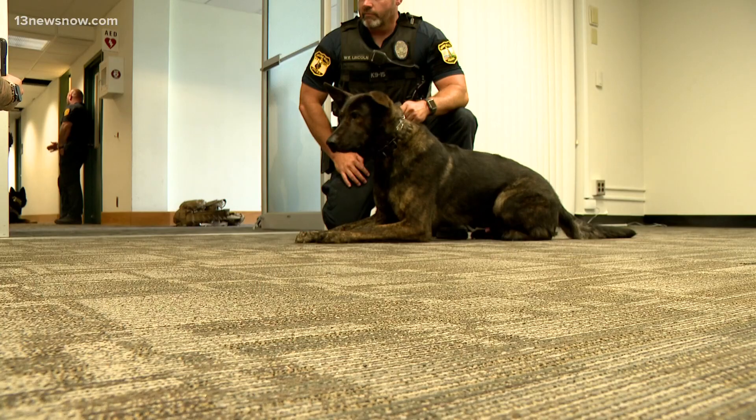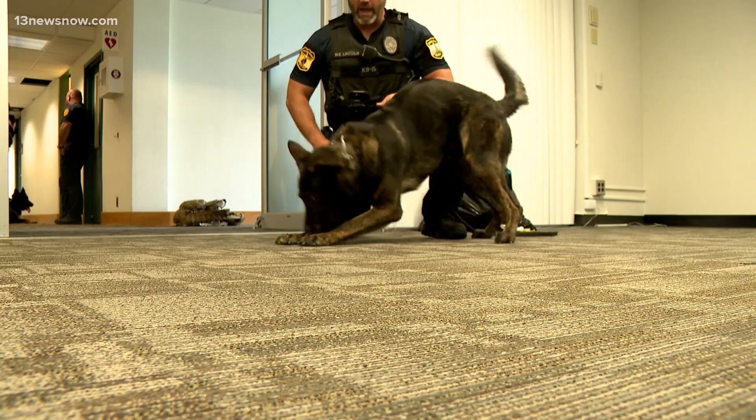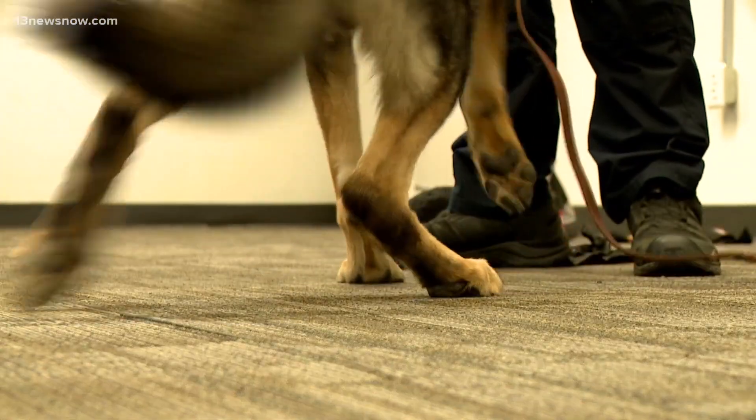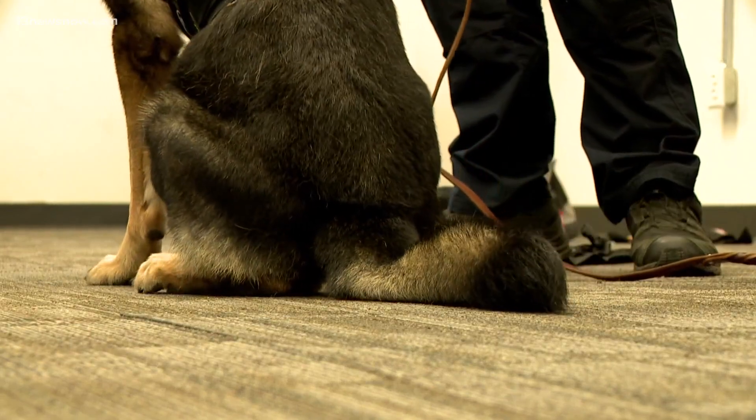I'm really grateful to our supporters. We call them the Spikes Pack, and that's the reason we've been able to help these dogs. For those of you who have supported us, thank you. And for those of you who haven't yet, come on board — we need you.